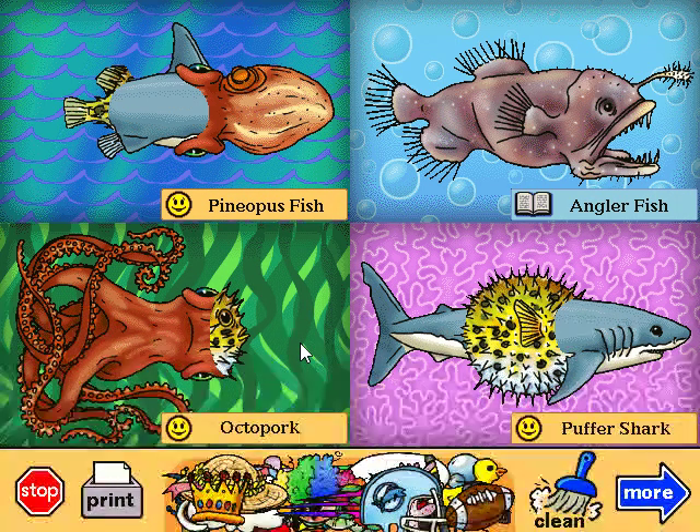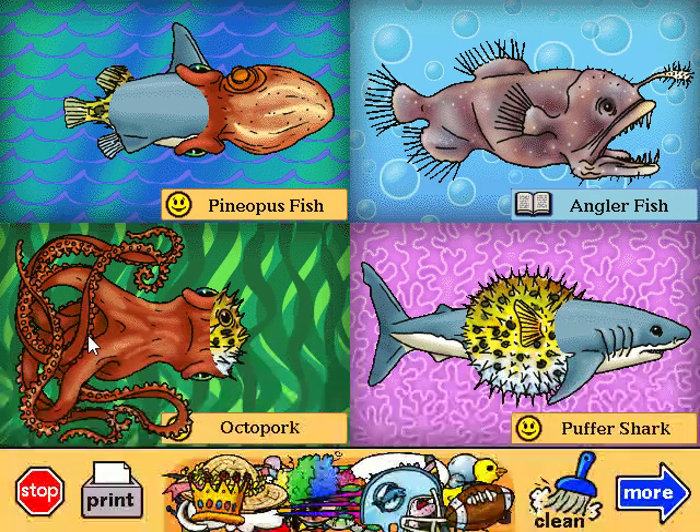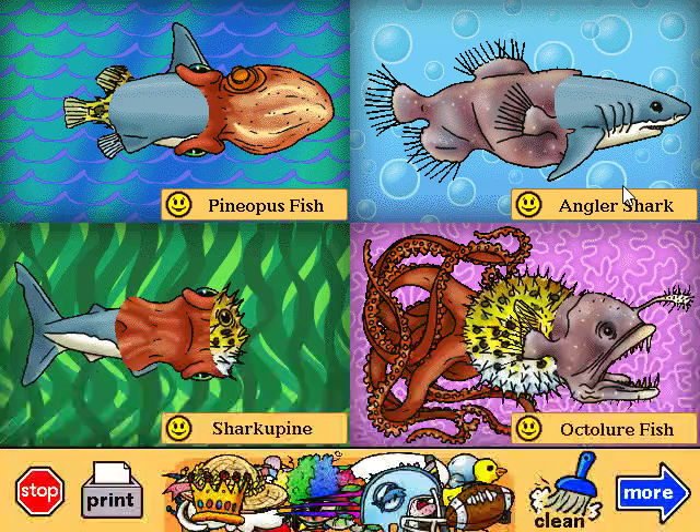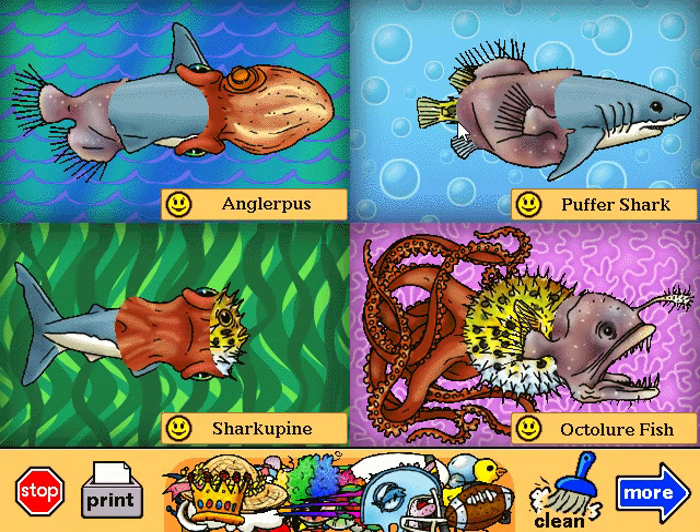Pineopus fish. Octolure fish. I bet Arthur would love one of these for his birthday. Do you think I should hide it in his underwear drawer? Puffershark. This is what a shark looks like after it tries to swallow a porcupine fish. Anglerpuss. He's such a grouch — maybe he should be called a sourpuss.